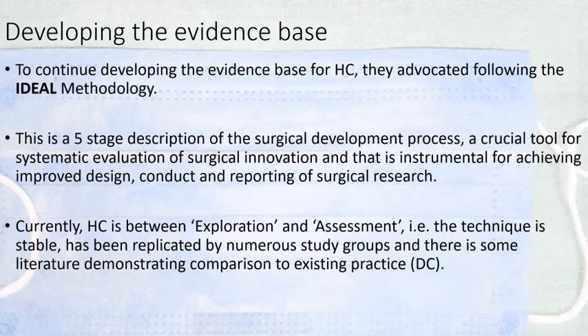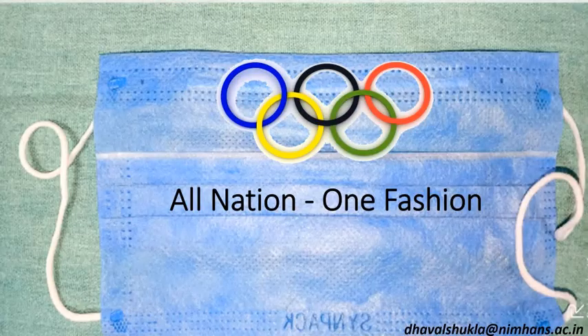Surgery is like fashion — it comes and goes. However, there are methodologies to assess new surgical procedures, called the IDEAL methodology. Currently, both hinge craniotomy and EVD can be considered to be in the exploration and assessment stages, and we require more data before replacing traditional DC with either of them. Surgery varies from nation to nation, but the current pandemic has shown us that for all nations there is one common goal — and I wish all of you stay safe and stay healthy.